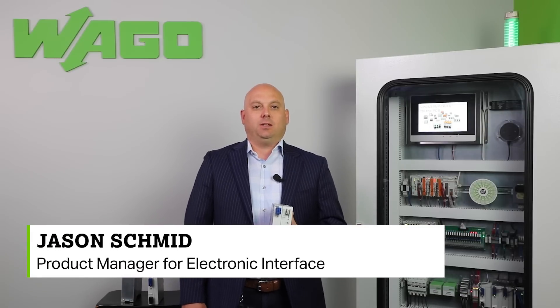Welcome to the Product Manager Minute. My name is Jason Schmid, Product Manager for Electronic Interface. Today, I would like to talk to you about Uninterruptible Power Supplies, or UPS for short.